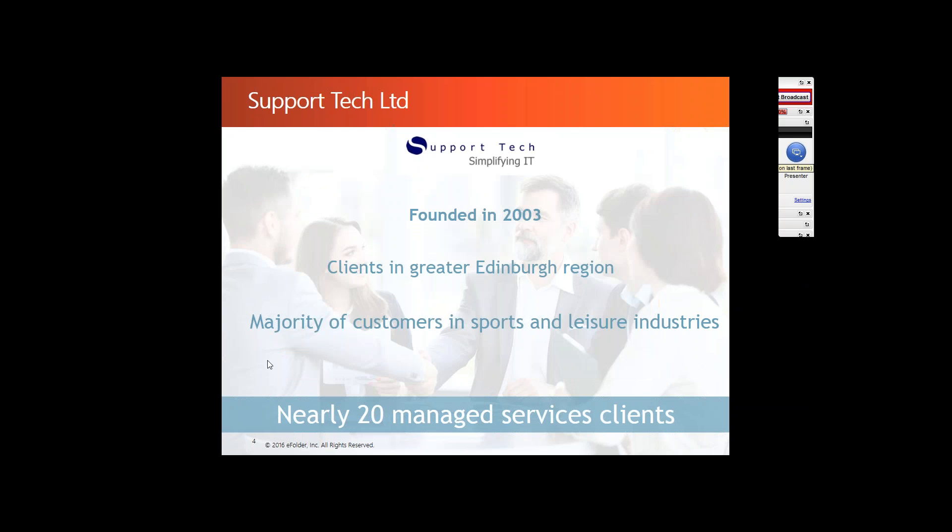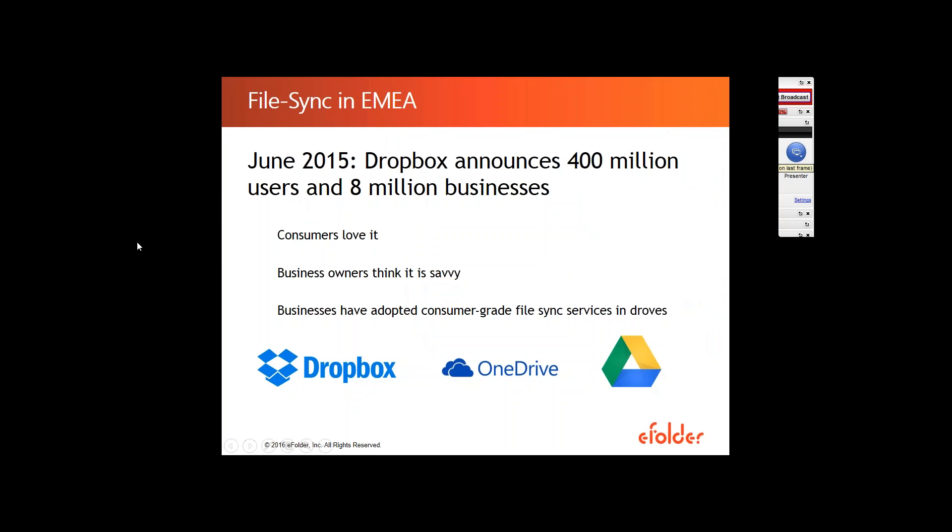Thanks so much for the introduction, Mike. I'm going to jump right in — if you want to mute yourself for the time being until we get to the Q&A round, that's going to eliminate any chance of background noise. So let's get started on today's topic: FileSync and deploying a FileSync product in EMEA.